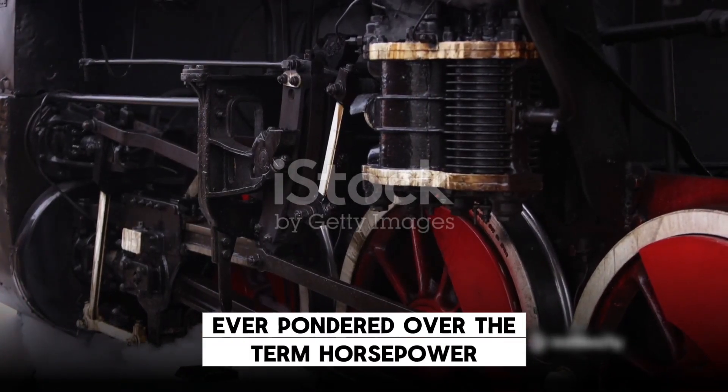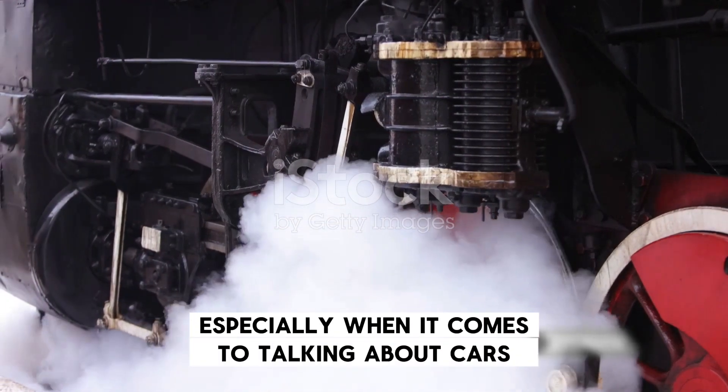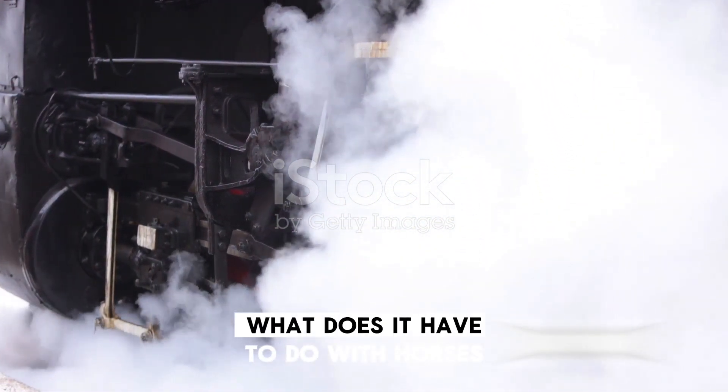Ever pondered over the term horsepower? The word gets thrown around a lot, especially when it comes to talking about cars, but what does it actually mean? And more importantly, what does it have to do with horses?